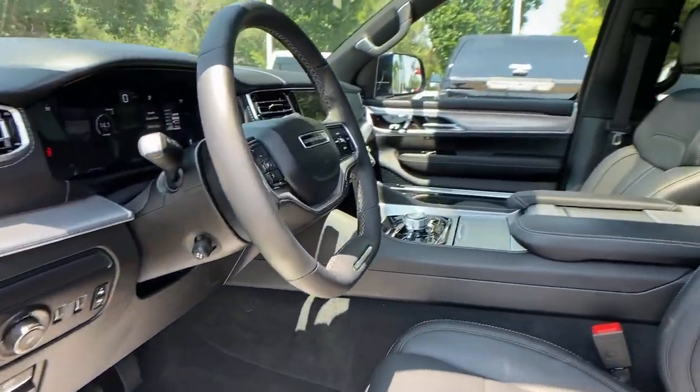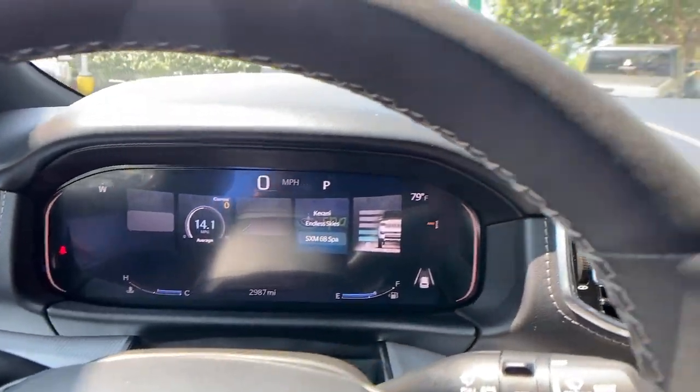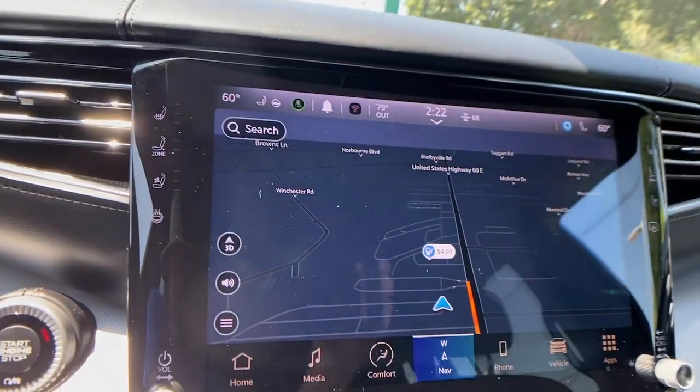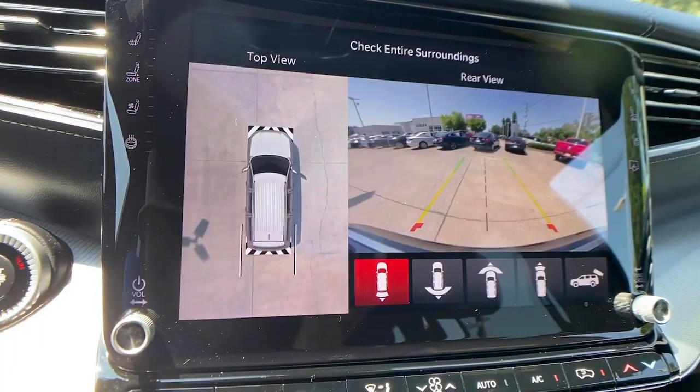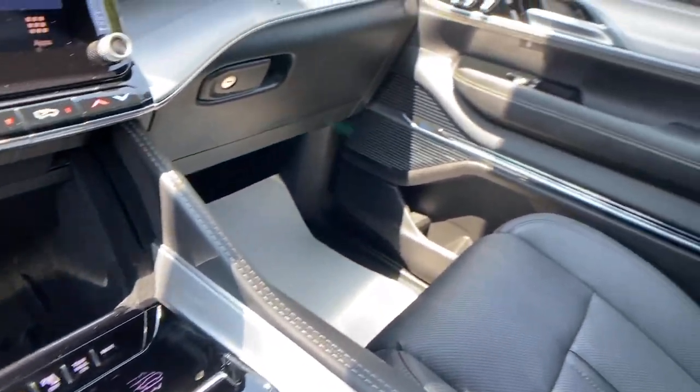With cutting-edge tech, it lets you answer the call to adventure in premium style. The following are some of this vehicle's highlighted options: heated steering wheel, heated and/or cooled front seats, heads-up display, moonroof, and navigation system.